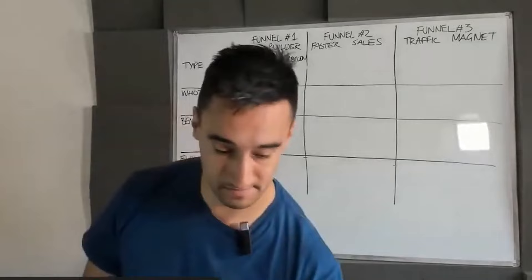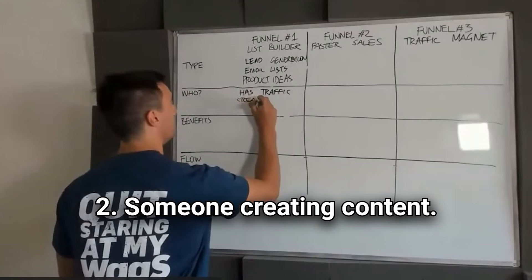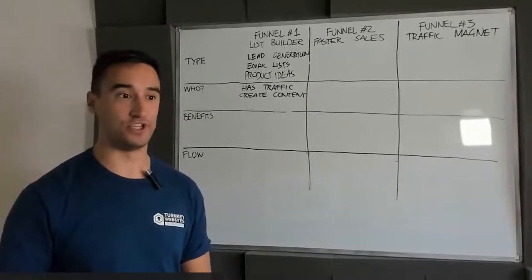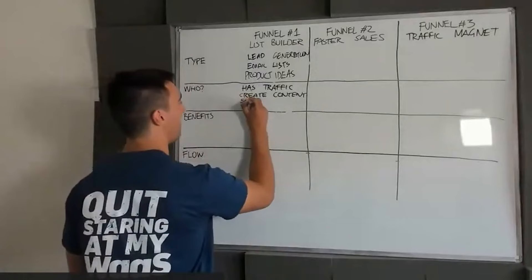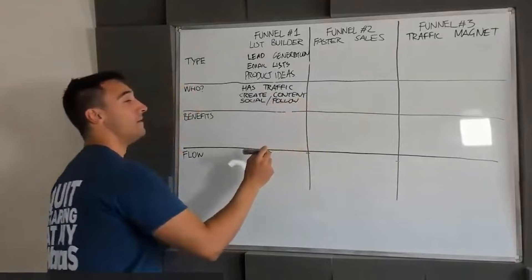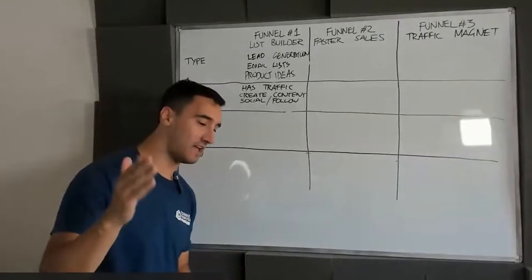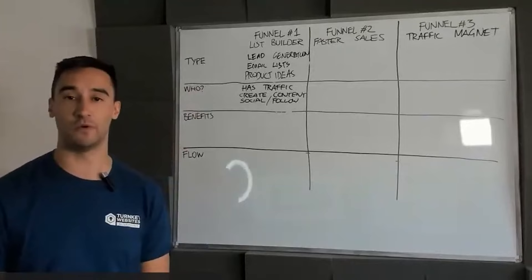They have to have traffic already and really need to be creating content — ideally already on the site. Not just an about page; they're regularly producing a podcast, YouTube content, or social content. Maybe they already have a social presence or a following. You would be staggered at the number of influencers on Facebook, YouTube, Instagram, and TikTok who have no idea how to make money from their 20,000, 100,000, or 200,000 followers.